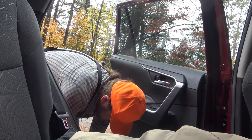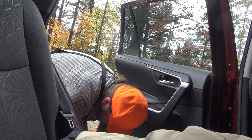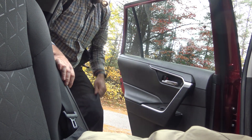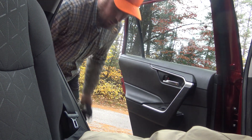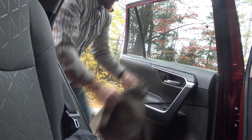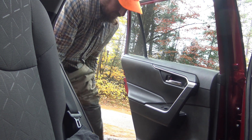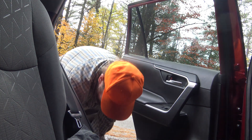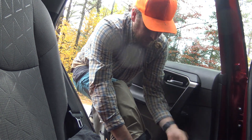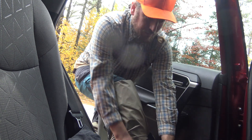That is another Cabela's purchase — the hip waders. I got those for salmon fishing. These were kind of a splurge for me. A few people have told me you get what you pay for with waders — they say you get about a year for every hundred dollars you spend on your waders.